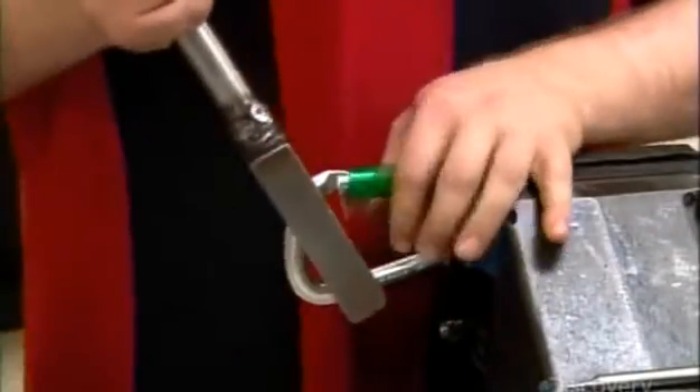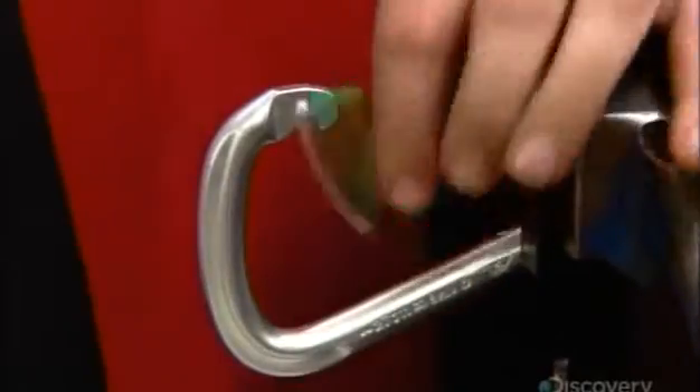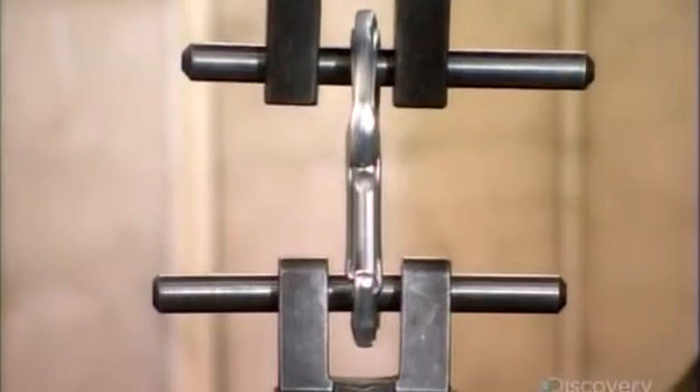Then they adjust the carabiner's frame until the alignment is perfect. After a thorough inspection, a laser etching machine inscribes product information and a unique serial number. Random samples then undergo strength and other quality control tests.